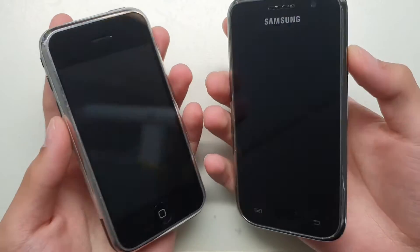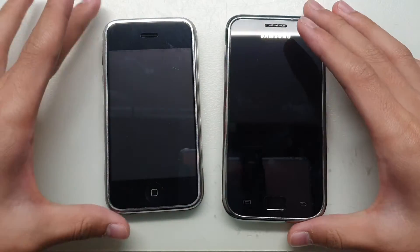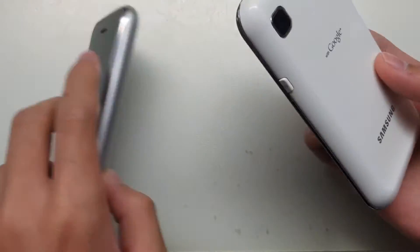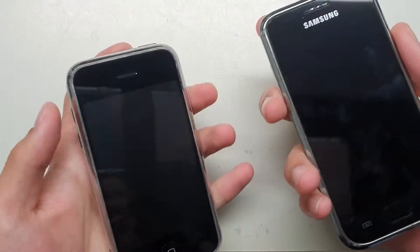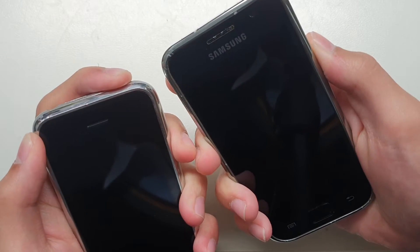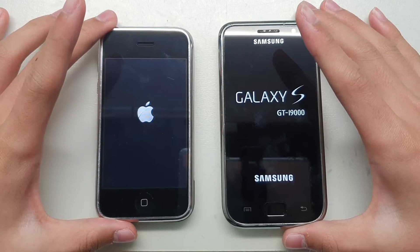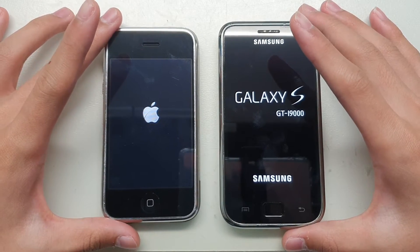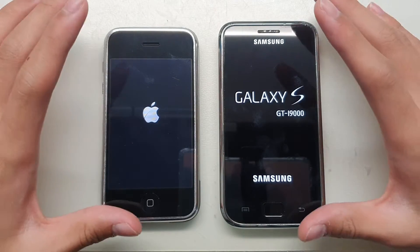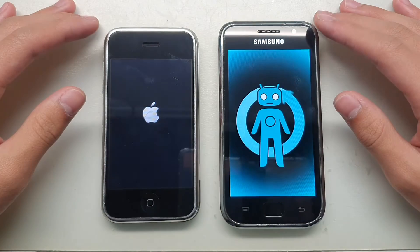Today we're going to do a speed test to see how they compare. Let's get into it. First speed test — let's do the power on. Three, two, one. These two companies, Samsung and Apple, are pitting against each other — just battling. Let's see which one is faster.